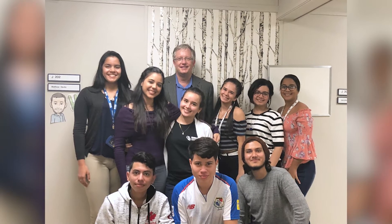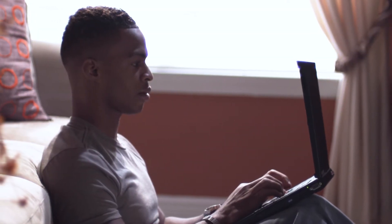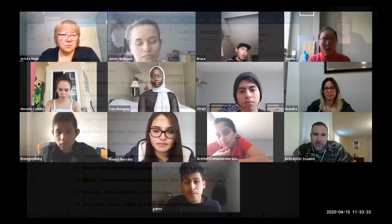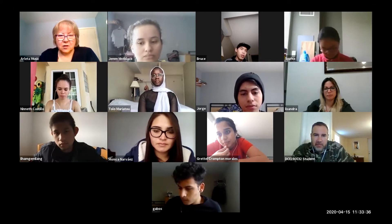The ELC's online program provides many specific benefits to the learner. Our students can save money by studying from home. Although instruction is happening in real time, our applied language workshops, for example, are accessible at any time throughout the week. So students have the flexibility to learn at times that are convenient to them.